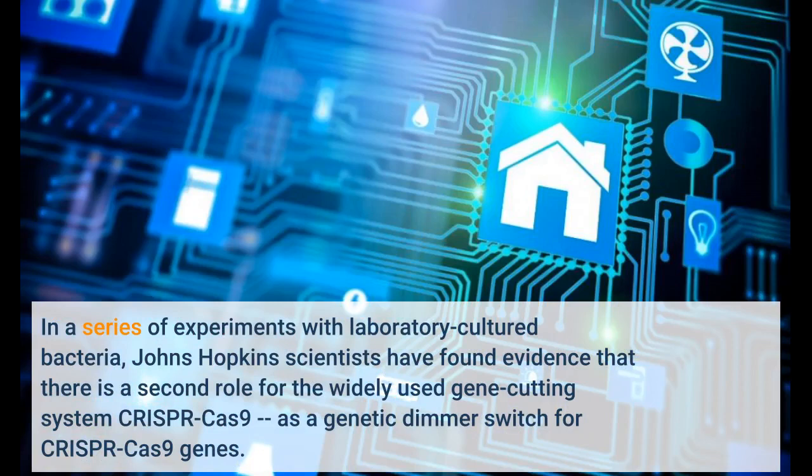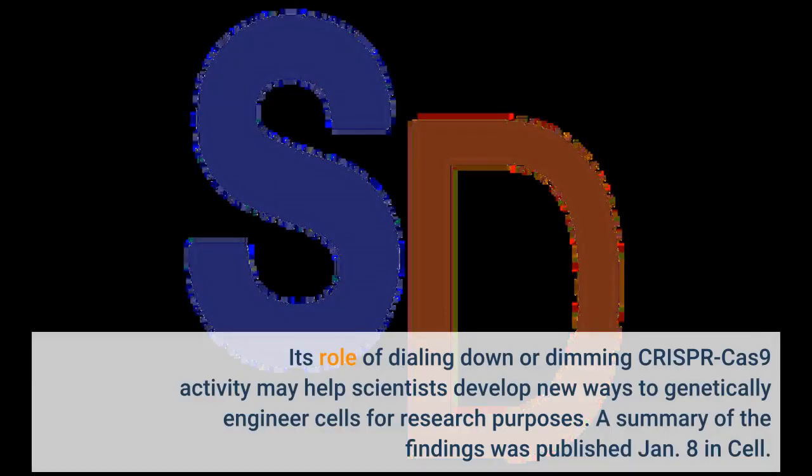In a series of experiments with laboratory cultured bacteria, Johns Hopkins scientists have found evidence that there is a second role for the widely used gene cutting system CRISPR-Cas9 — as a genetic dimmer switch for CRISPR-Cas9 genes. Its role of dialing down or dimming CRISPR-Cas9 activity may help scientists develop new ways to genetically engineer cells for research purposes. A summary of the findings was published January 8 in Cell.